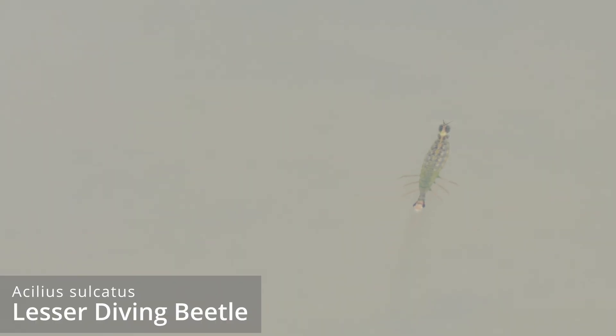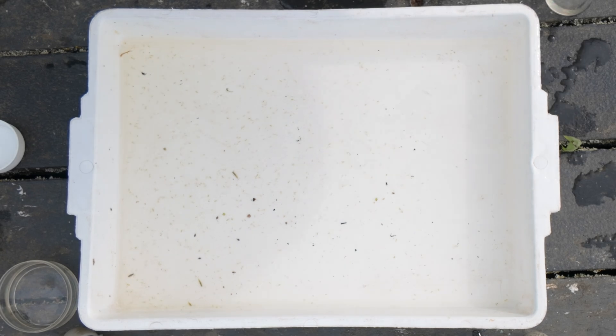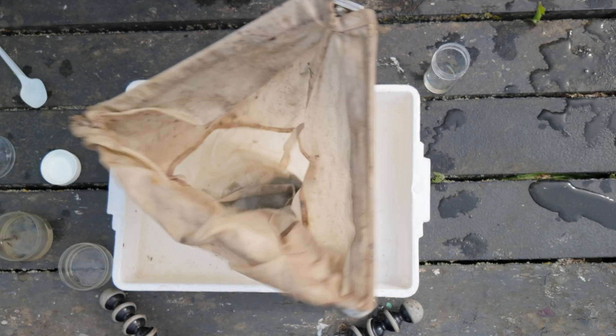Another thing I found was an Osculus — the so-called lesser diving beetle larva — and I've actually seen a couple swimming around, so I'm going to see if I can find one now. You can see this pond is so rich in life that even when I just put the tray in I'm catching stuff. Let's see what I've got from around the back of the pond.